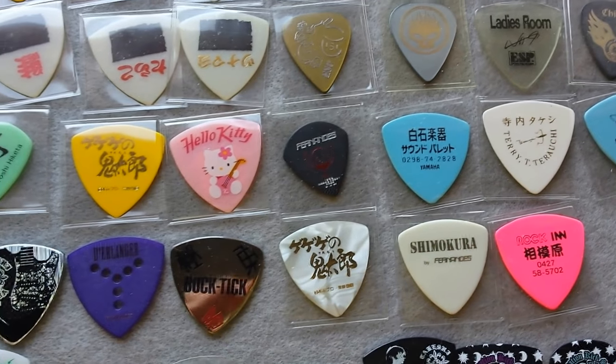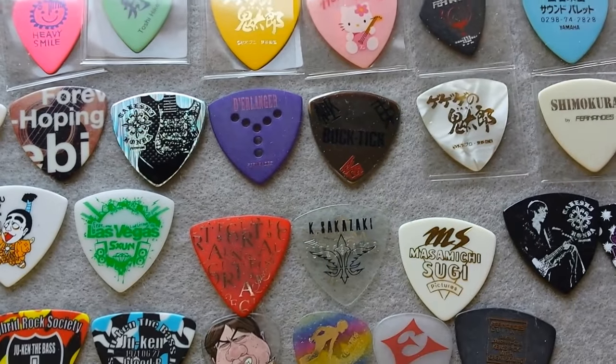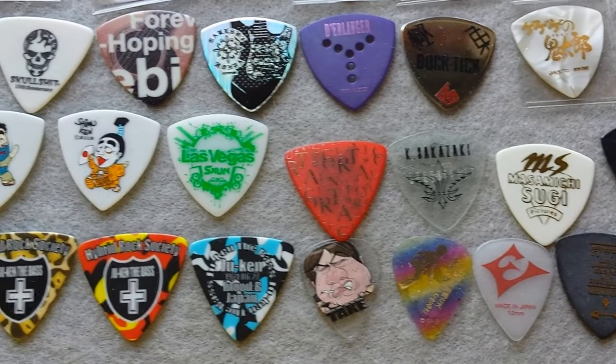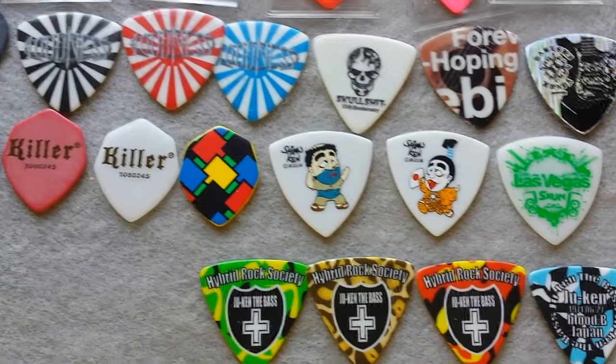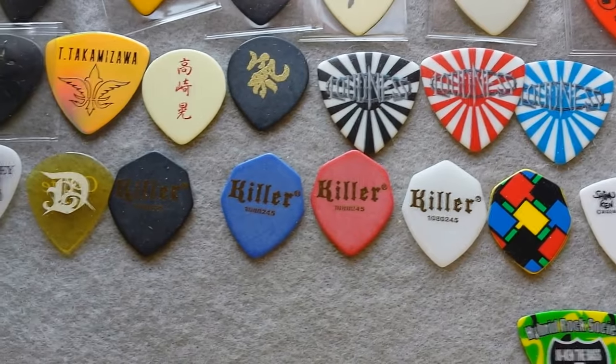Most of these are bands. Some are promos for products or places. The ones at the bottom are not vintage, and the ones that aren't in little plastic holders are not vintage, with the exception of those Killers picks — most of those Killers are vintage.